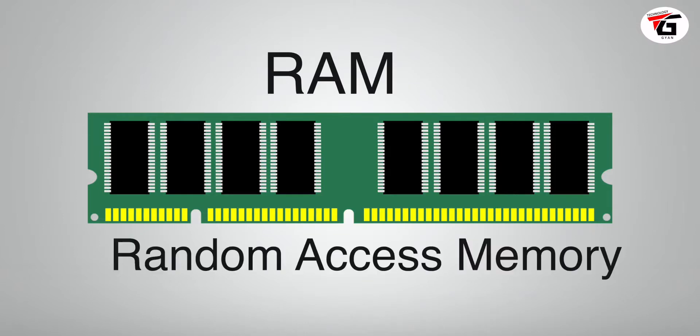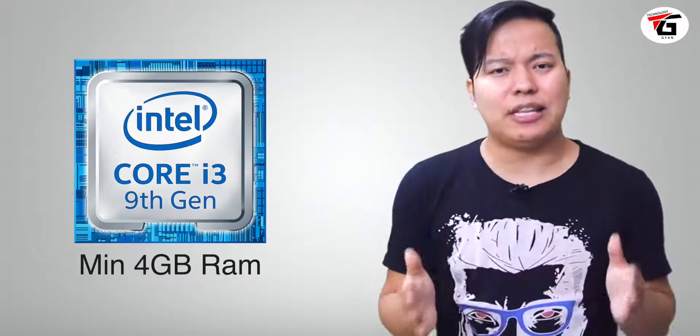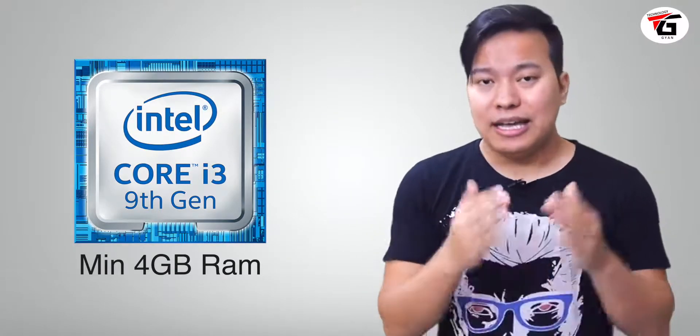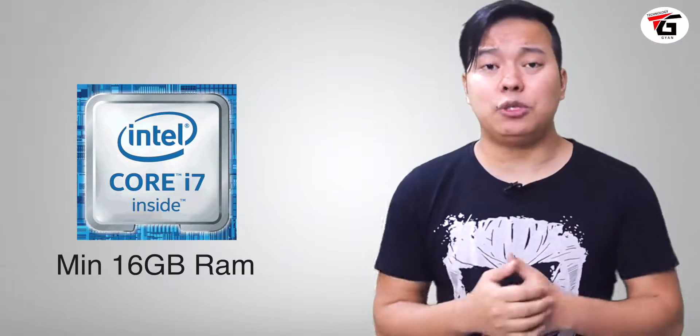Next comes the RAM — Random Access Memory — which is a very important part of the laptop. All open applications run in RAM. For an i3 laptop, you should have a minimum of 4GB RAM. For an i5 laptop, you should have 8GB RAM. For an i7 or i9 laptop, you should have a minimum of 16GB RAM, and you can also go for 32GB RAM.